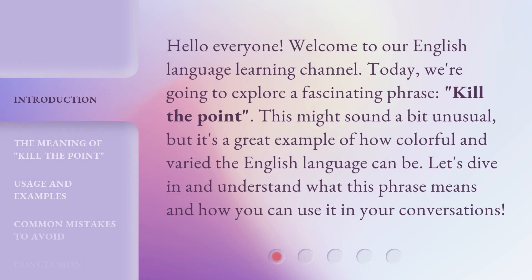Hello everyone, welcome to our English Language Learning Channel. Today, we're going to explore a fascinating phrase: 'Kill the Point.' This might sound a bit unusual, but it's a great example of how colorful and varied the English language can be. Let's dive in and understand what this phrase means and how you can use it in your conversations.